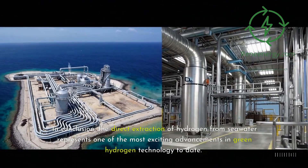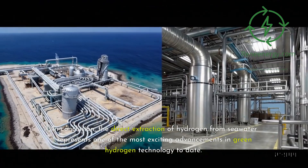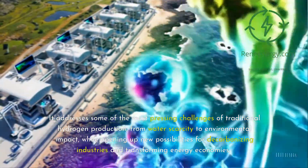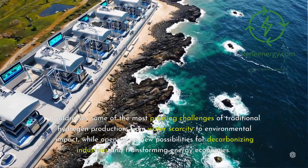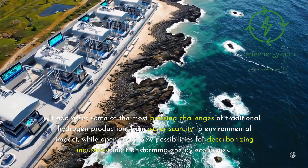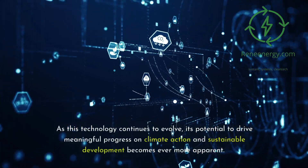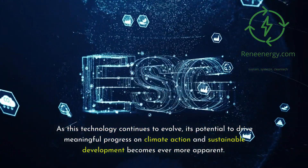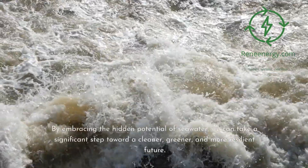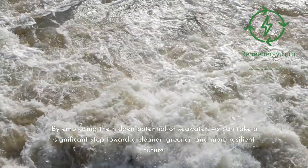In conclusion, the direct extraction of hydrogen from seawater represents one of the most exciting advancements in green hydrogen technology to date. It addresses some of the most pressing challenges of traditional hydrogen production — from water scarcity to environmental impact — while opening up new possibilities for decarbonizing industries and transforming energy economies. As this technology continues to evolve, its potential to drive meaningful progress on climate action and sustainable development becomes ever more apparent. By embracing the hidden potential of seawater, we can take a significant step toward a cleaner, greener, and more resilient future.